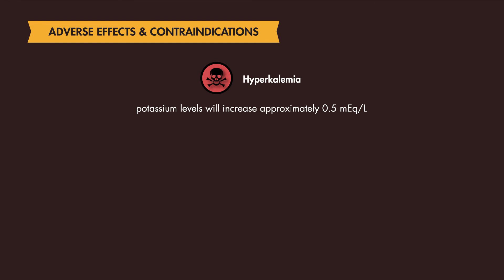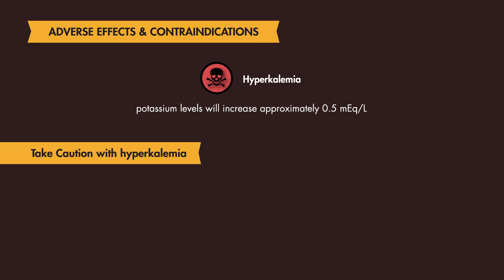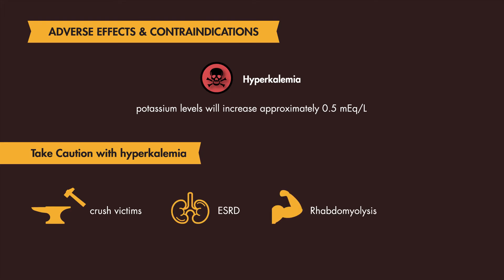This increase may be insignificant in patients with a normal potassium level, but you should take caution in patients who are already predisposed to developing hyperkalemia — for example, crush victims, patients with end-stage renal disease, patients with rhabdomyolysis, and burn victims.